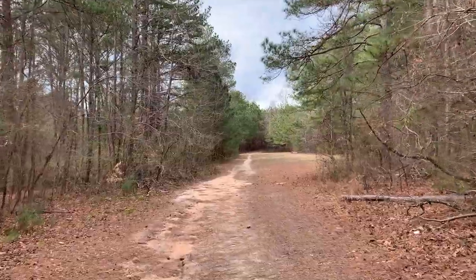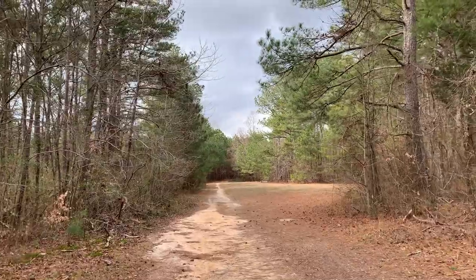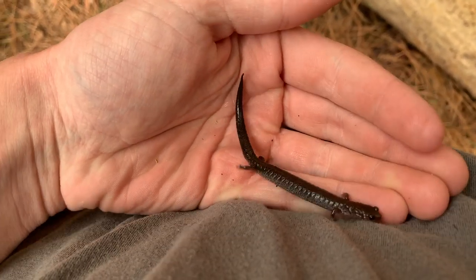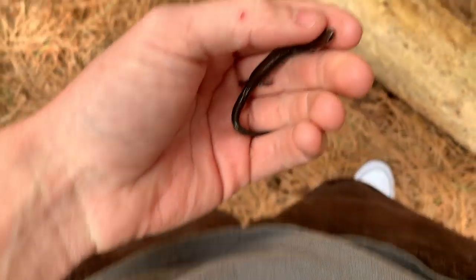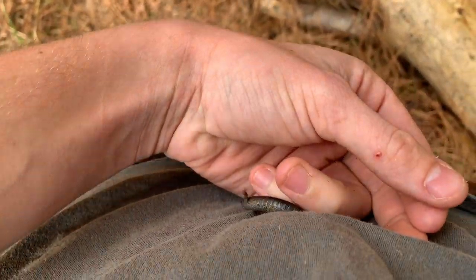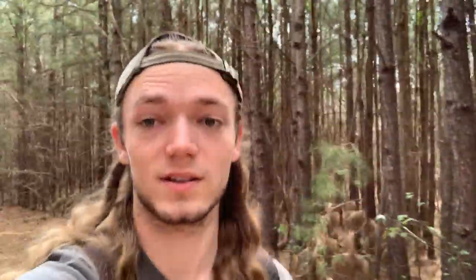I have video on this phone that looks great — I might not even have to upgrade my camera. My first herp at a new spot is always exciting — it's a little redback salamander. I was kind of expecting to see these guys here flipping logs, but confirmation is nice. He's trying to jump out of my hand, so I'm going to let this guy go. The selfie camera isn't as wide as I was hoping, but it looks good at least.